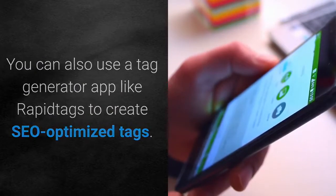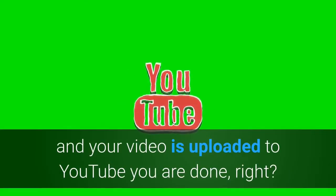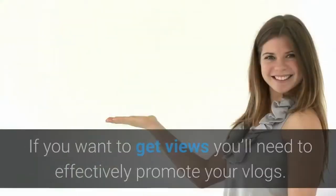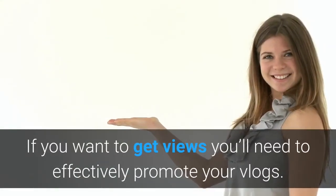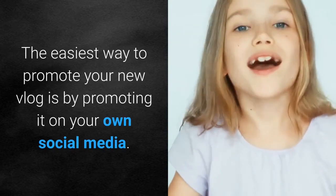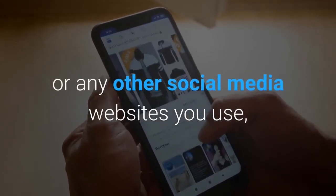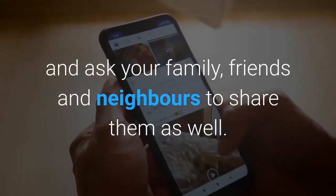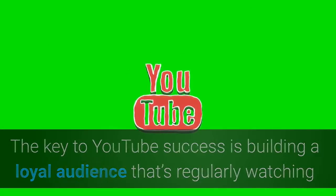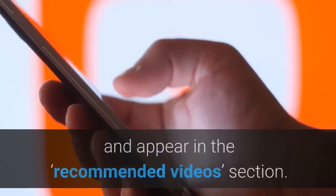Step 8: Promote your videos. Now that your video is uploaded to YouTube, you're not done yet — every minute, over 300 hours of video are uploaded to YouTube. If you want to get views, you'll need to effectively promote your vlogs. The easiest way is by promoting it on your own social media — share the link on Facebook, Twitter, Instagram, or any other social media websites you use, and ask your family, friends, and neighbors to share them as well. Build a loyal audience that's regularly watching and engaging with your videos to build your reputation and rank higher.